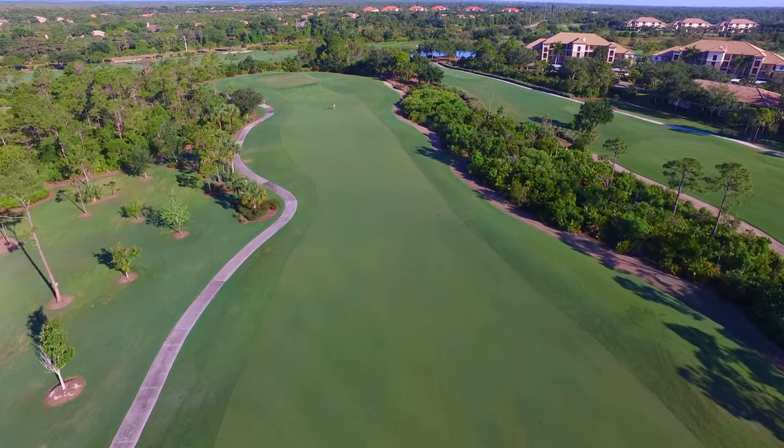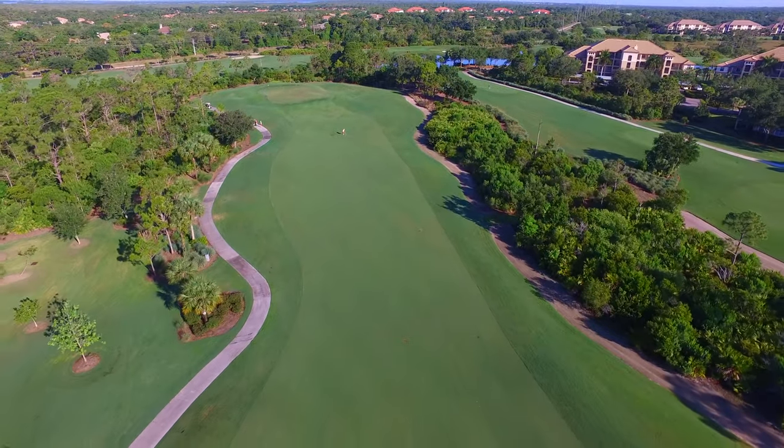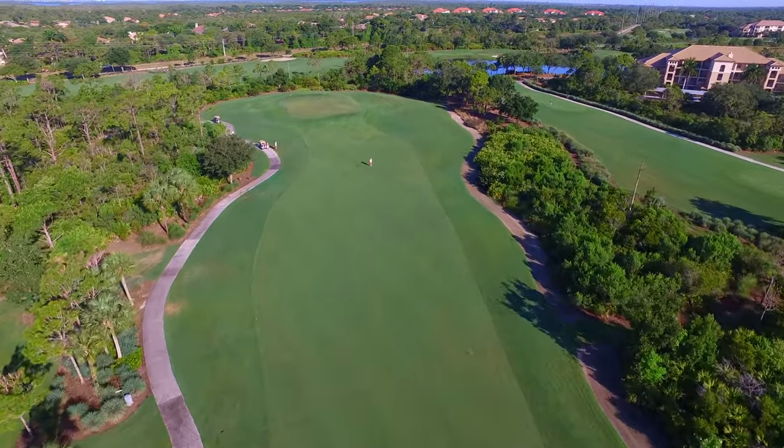This is one of only two holes on the property with no sand bunkers, so swing freely here and with some luck you may get a stroke back.